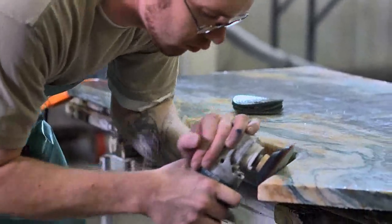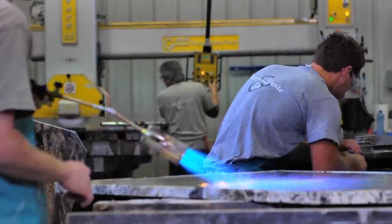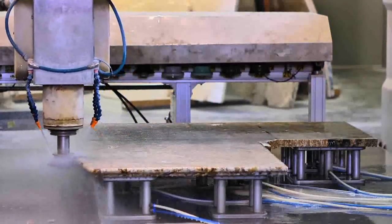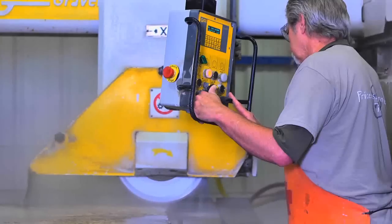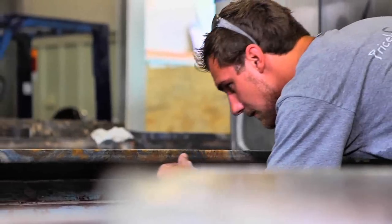Not only that, but we only charge customers for the actual square footage that they use, as opposed to many other manufacturers out there that charge customers for the whole slab and perhaps aren't using state-of-the-art machinery — cutting with a skill saw and a diamond blade in their own backyard. We actually do it here and make sure it's perfect and then bring it out to the house.